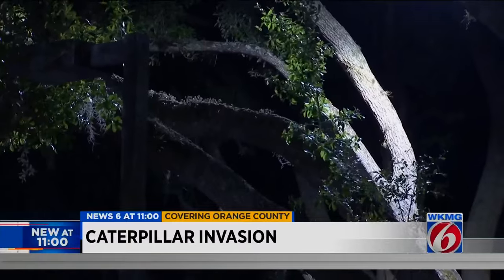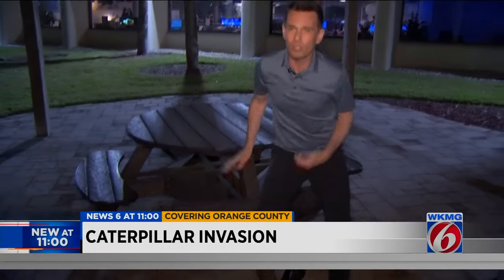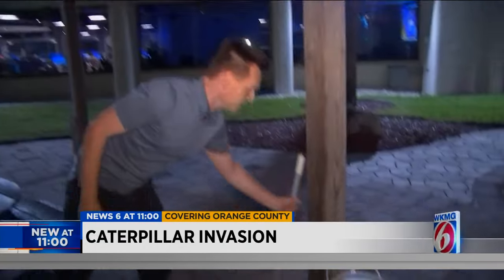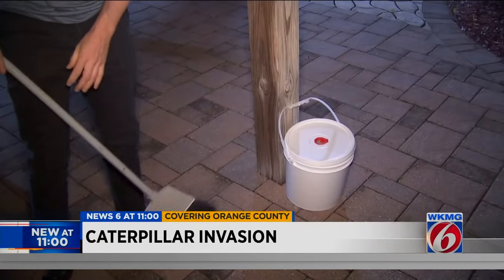Researchers at UF also say that the tussock moth caterpillars like oak trees and they're commonly found on things like benches. In order to reduce the amount near your home, they say sweep around. If you do spot one, go ahead and put it in a bucket.